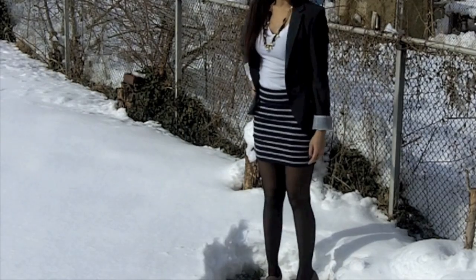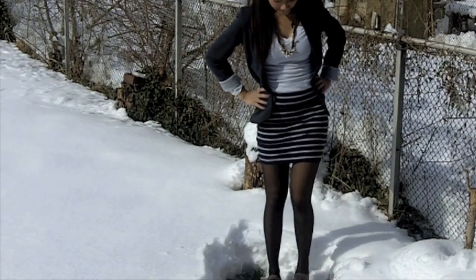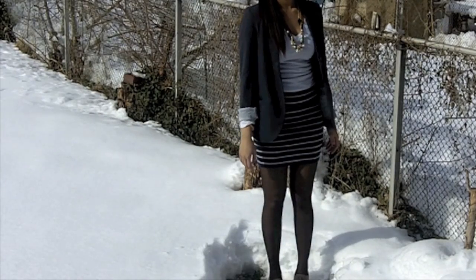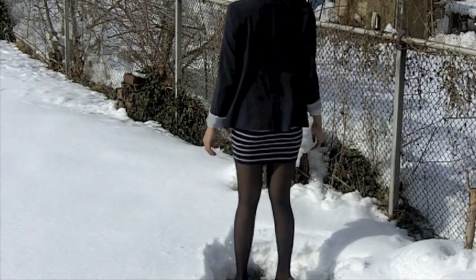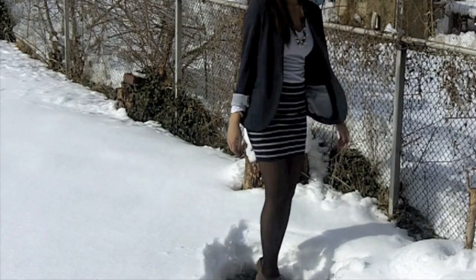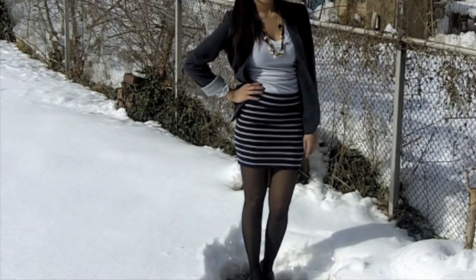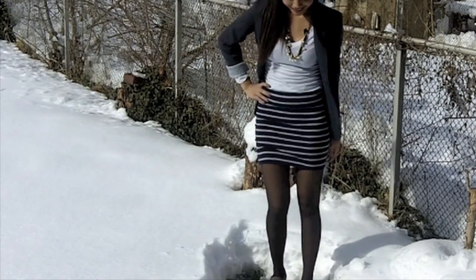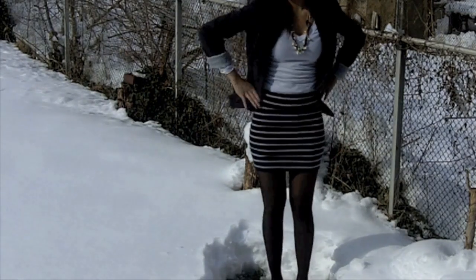This is the most dressy outfit in my opinion because it looks very sophisticated. I think it's because of the cuffed blazer and the striped pencil skirt that makes it look so dressed up. I'm also wearing stockings, a v-neck underneath, oxford heels, and the only accessory I really have on is a necklace.